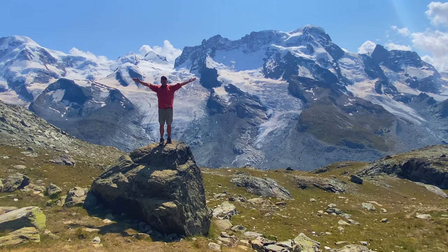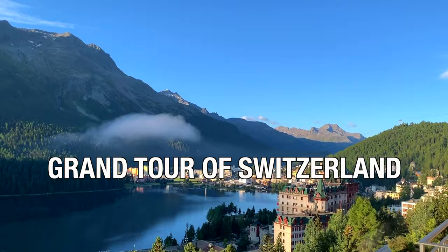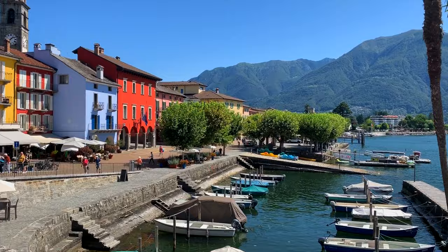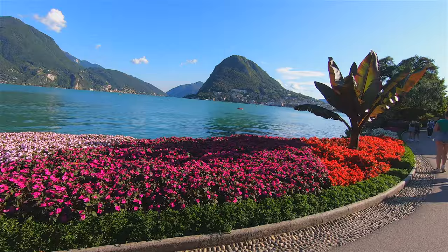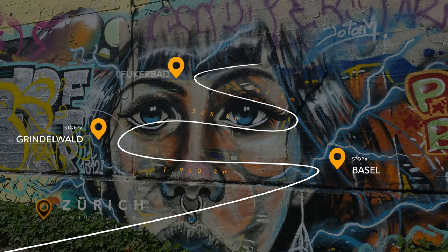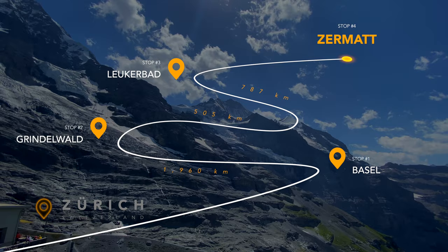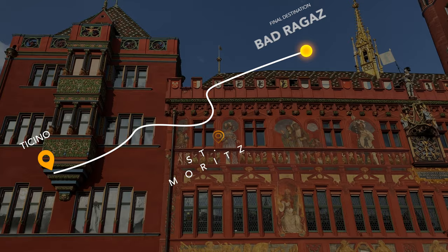Welcome to Switzerland! We spent three weeks in Switzerland on the ultimate grand tour, visiting some of the country's most exciting cities, the incredible Swiss Alps and the Swiss Riviera on the Italian border. This Switzerland itinerary will help you plan your trip starting in Zurich and making your way around to Basel, Grindelwald, Lukerbad, Zermatt, Ticino, St. Moritz and Badregas. Are you ready to explore Switzerland with us? Let's go!